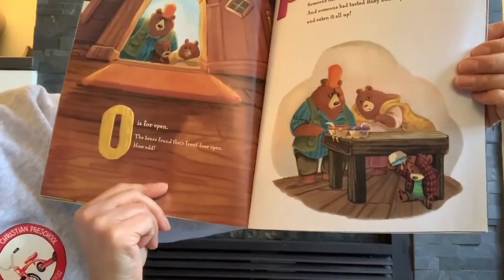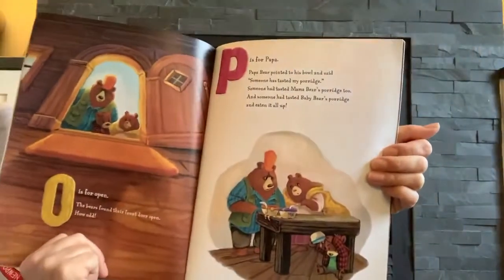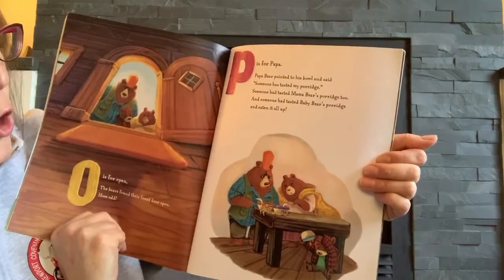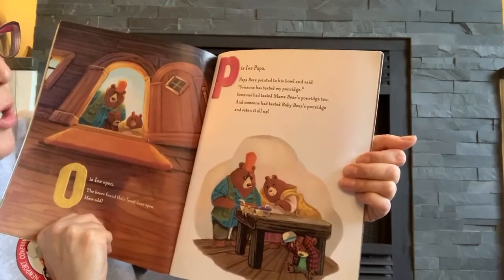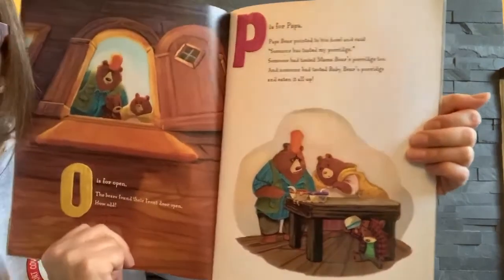O is for open. The bears found their front door open. How odd. P is for Papa. Papa Bear pointed to his bowl and said, someone has tasted my porridge. Someone has tasted my porridge too, said Mama Bear. And someone has tasted Baby Bear's porridge and eaten it all up.